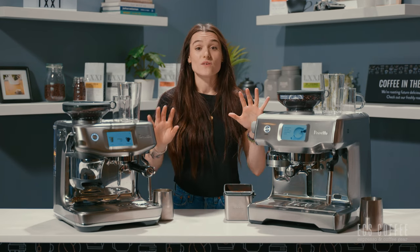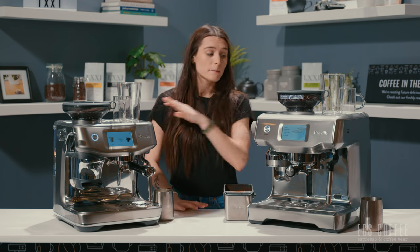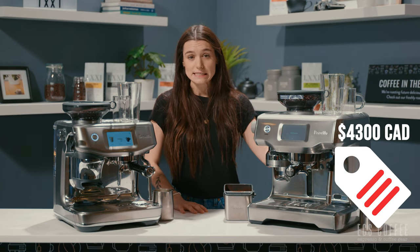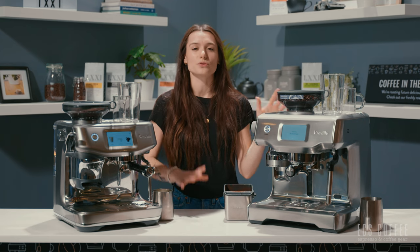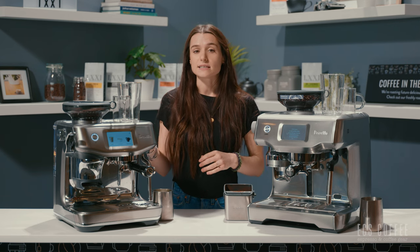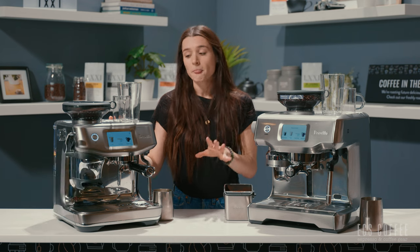One of the biggest differences right out of the gate is they have massive price differences. The Oracle Touch is almost twice as much as the Barista Touch Impress. The Oracle Touch is priced at $4,300 Canadian, while the Barista Touch Impress is priced at approximately $2,200 Canadian — nearly half the price of the Oracle Touch.